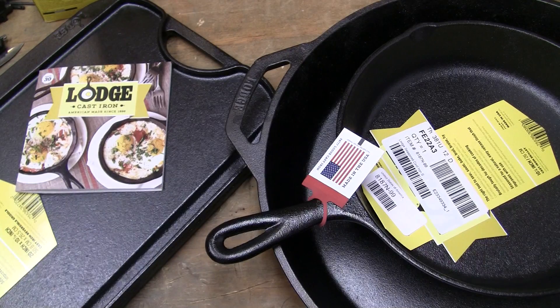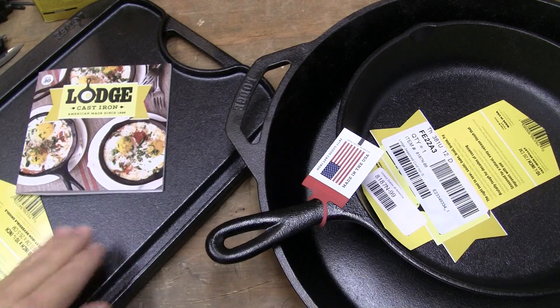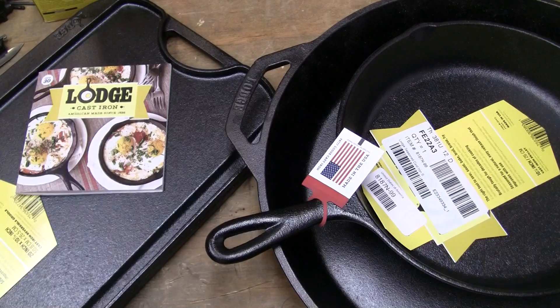Why is it a second? Well, it's generally a second for a couple different reasons. One would be casting, which means it was cast improperly, or the finish that was applied to it didn't take correctly. I'm going to address the casting because the finish at the end of the day doesn't matter to me. These things are pre-seasoned now, and that matters. But in the nature of the beast, the casting is going to give you a lot more problems.